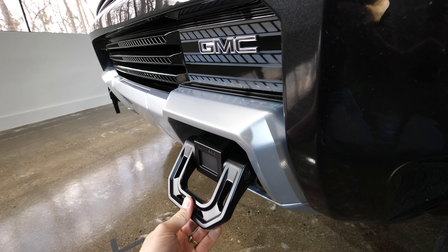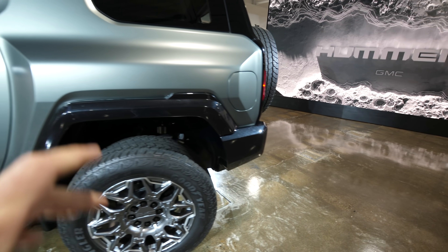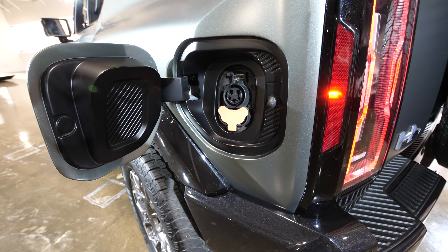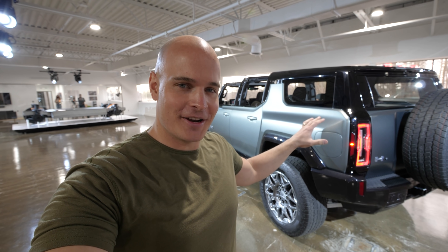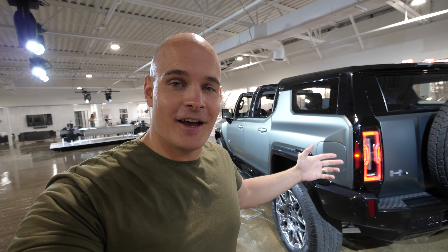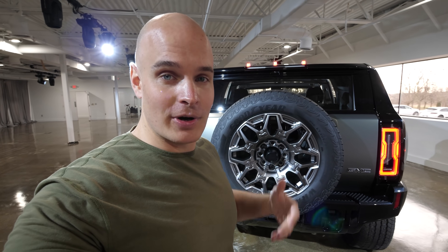One thing I didn't mention with the truck is that there are over 200 accessories available for this, one of which is a charger that can plug into the charge port and charge other electric vehicles. So if a Tesla had lost its charge and was dead on the side of the road, this Hummer EV could be a Tesla rescue vehicle — pulling up alongside and charging it with 6 kilowatts of power pulling directly from the battery.